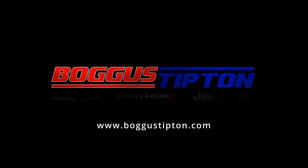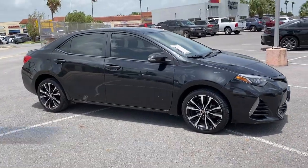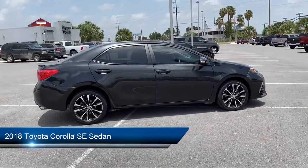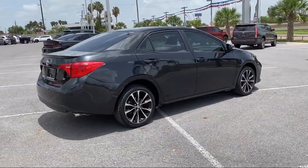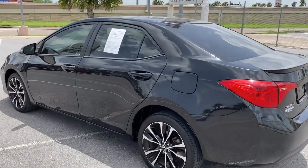Welcome to Bogus Tipton Chrysler Dodge Jeep Ram, and here's a look at another one of our great vehicles from our inventory. It comes equipped with Dynamic Radar Cruise Control, Split Fold Down Rear Seat, Alloy Wheels, Heated Door Mirrors, Keyless Entry, and Rear View Camera.